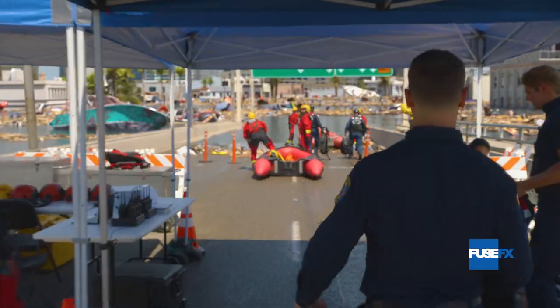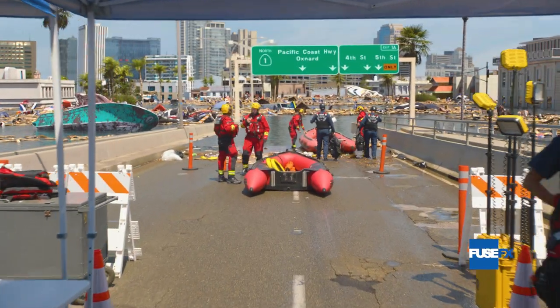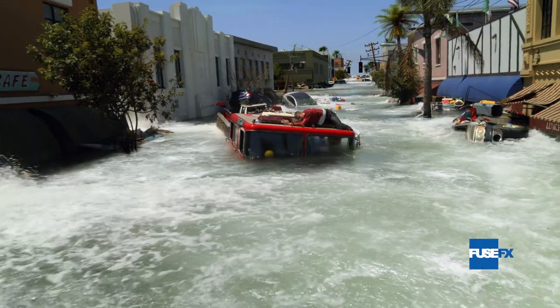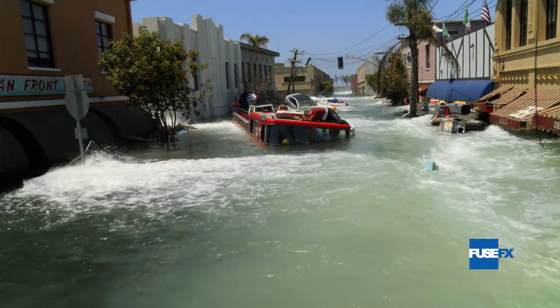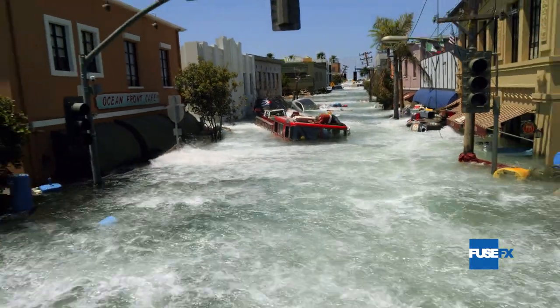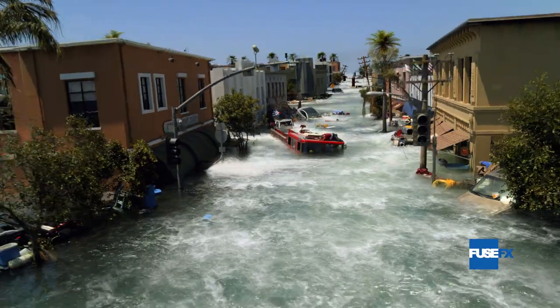The aftermath sequence, when one of our heroes is trapped in a sunken Santa Monica, was created with live-action footage filmed at Baja Studios in Rosarito, Mexico, with partial set pieces submerged in the massive water tank and additional churning water using practical shot elements with camera projections and CG buildings.